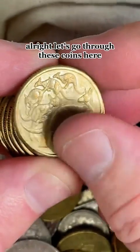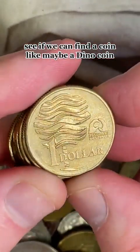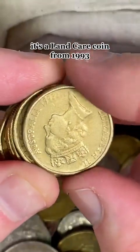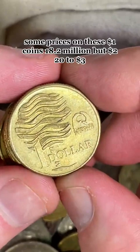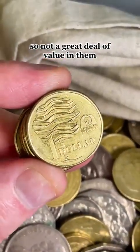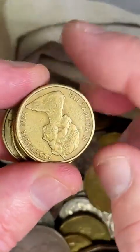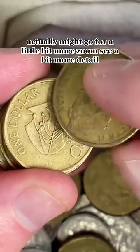All right, let's go through these coins here. See if we can find a coin like maybe a dino coin. This one's in relatively good condition for this particular coin — it's a Landcare coin from 1993. Some prices on these $1 coins: $2.20 to $3. So not a great deal of value in them, but that one's in fairly good condition. It might be better than the ones I've got in my collection, so it might go for a little bit more.